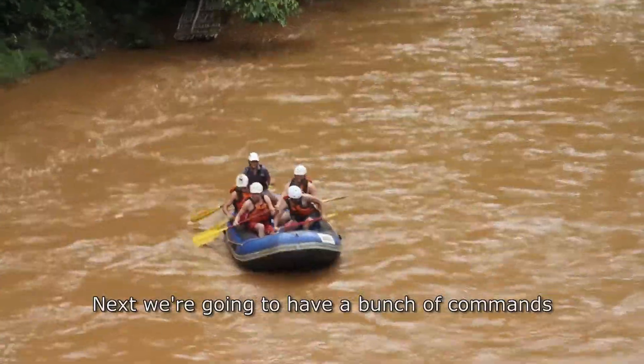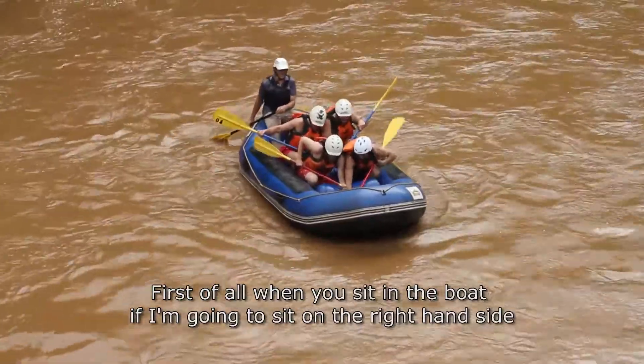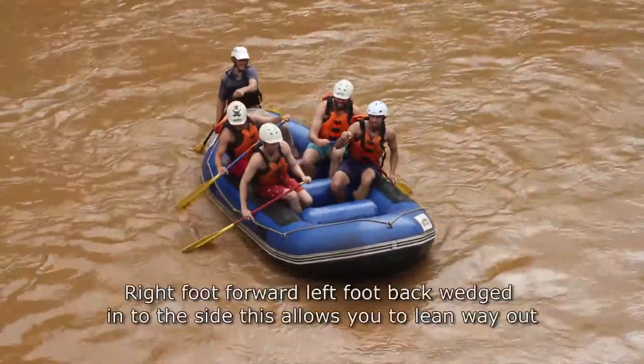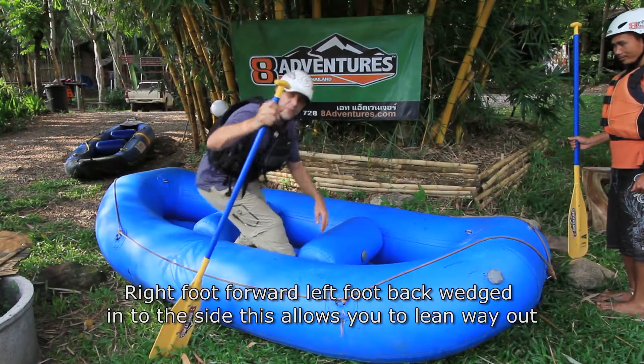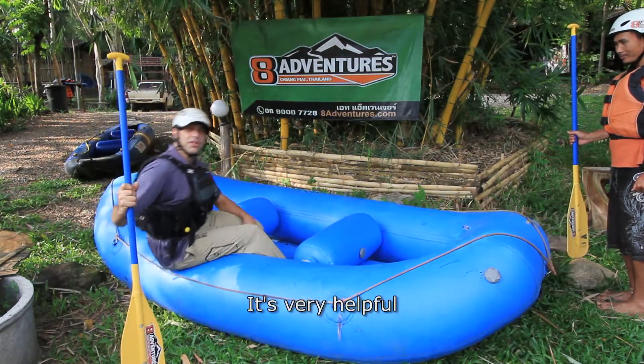Next, we're going to cover commands. First of all, when you sit in the boat, if you're on the right-hand side, right foot forward, left foot back, wedged into the side. This allows you to lean way out — it's very helpful.